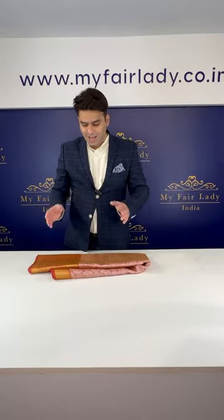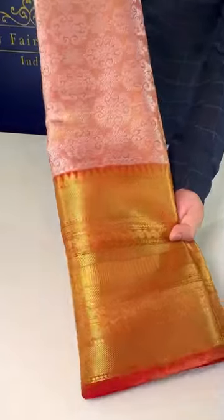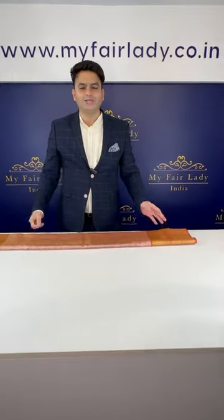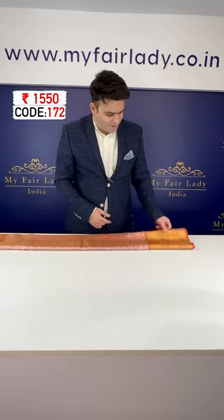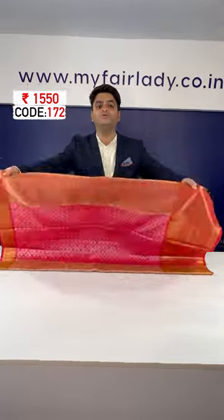This saree is not pure silk, but it looks exactly like a pure silk saree. The price of this saree is only 1,550 Indian rupees. To buy this saree, simply visit our website myfairlady.co.in — the search code for this saree is 172.